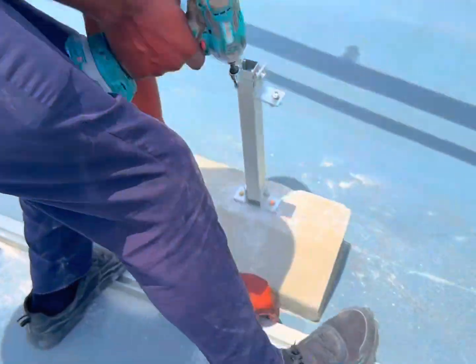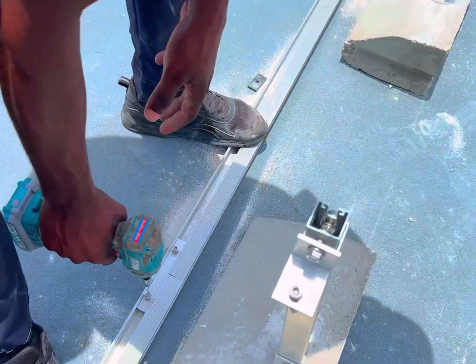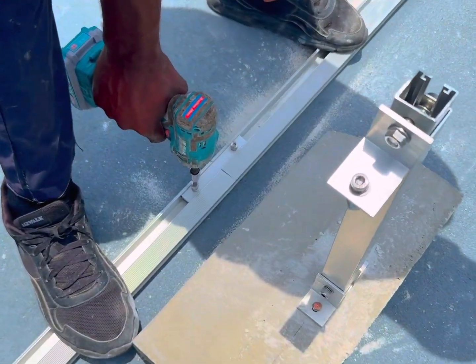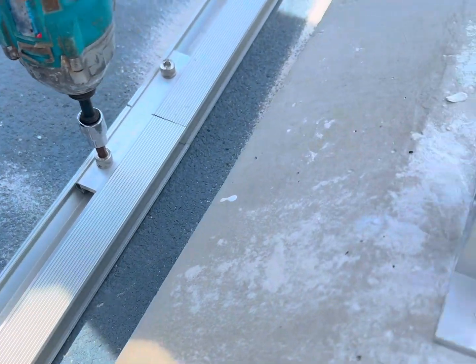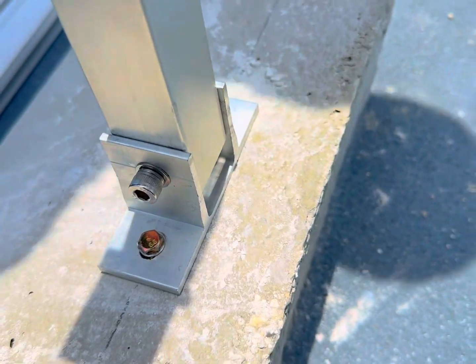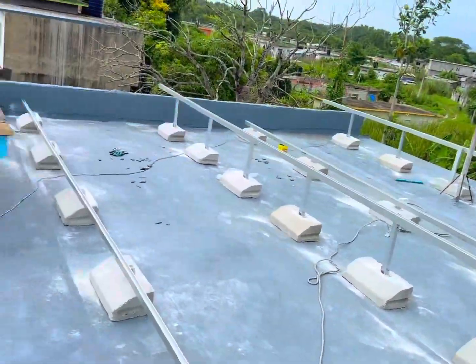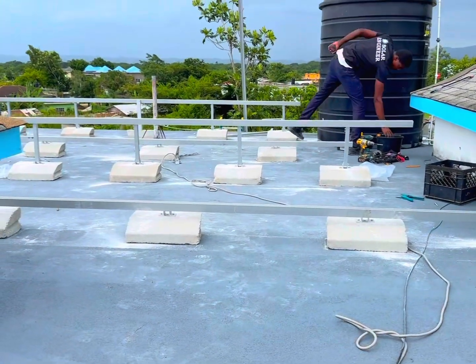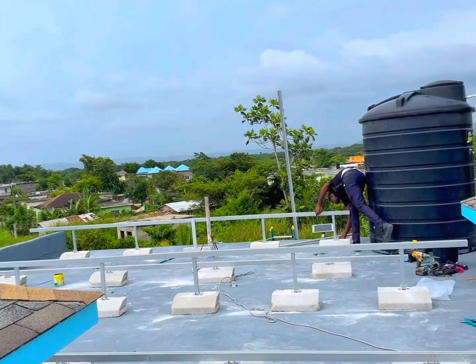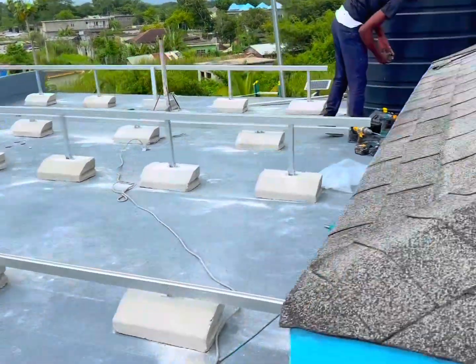We have nine panels on this roof. We didn't have enough space on one section, but we did our best to mount the panels in two rows so we can get all panels facing south. It's always best to have all panels facing the same direction so they can get enough sunlight for your system to work efficiently.